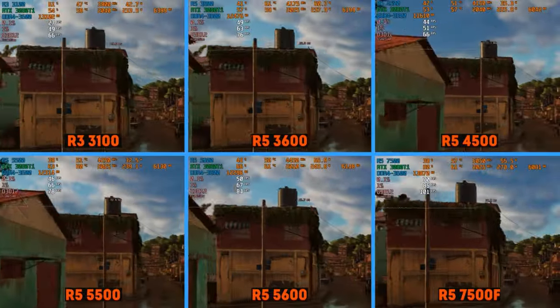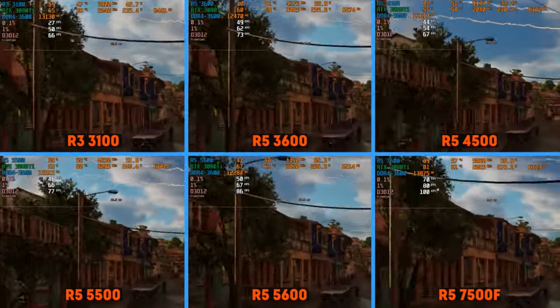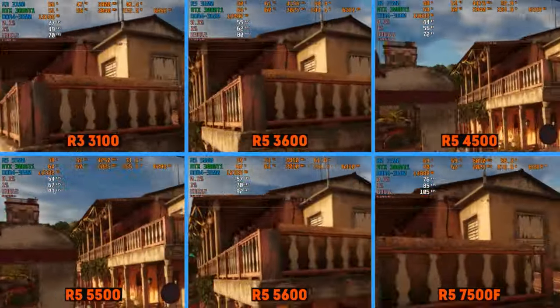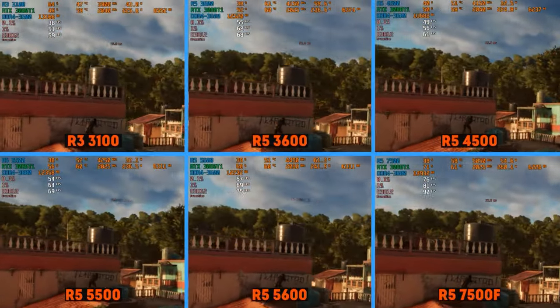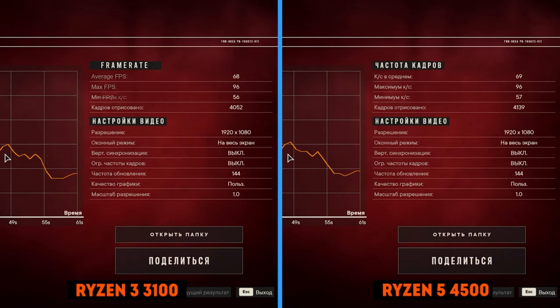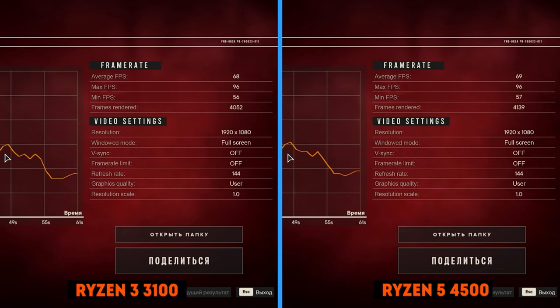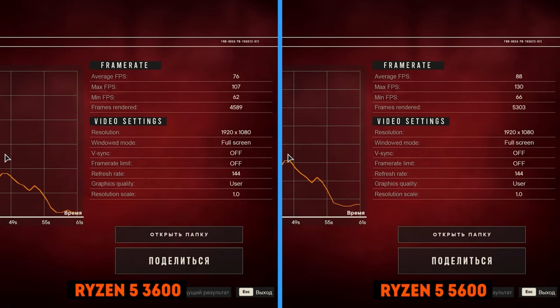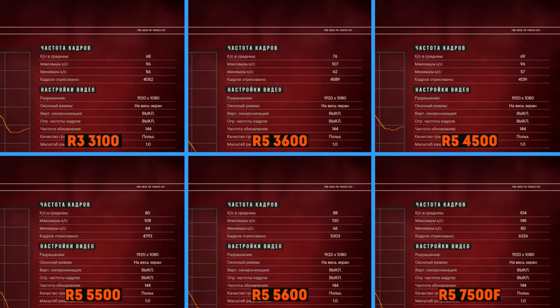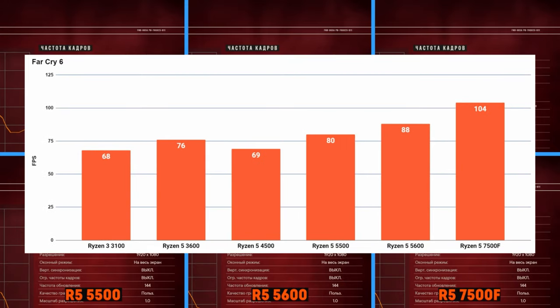Far Cry 6 is next. The game is not particularly demanding, but it has a feature inherent in many projects from the last decade — a 1-core bottleneck. Theoretically this should increase the impact of RAM on performance, but in practice, once again, a large L3 cache plays a key role. It's so important that the 4-core Ryzen 3100 with 16MB of cache turned out to be on par with the 6-core 4500, which has half the L3. Being locked into only one thread also reveals the tangible difference between Zen 3 and 2 — about 15%. The transition to the 5 GHz Ryzen 7500F gives a good boost — it is almost 20% faster than the 5600. But in general the game is not demanding, so you can get almost stable 60 FPS even on the old 4-core Ryzen 3100.